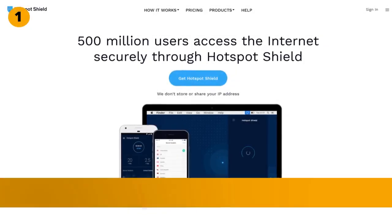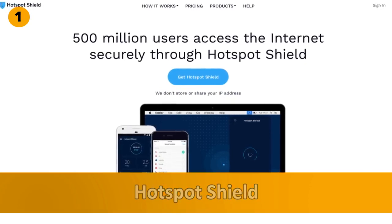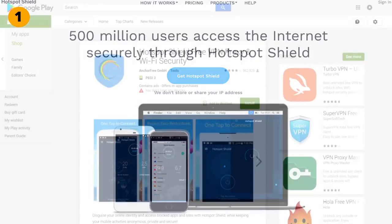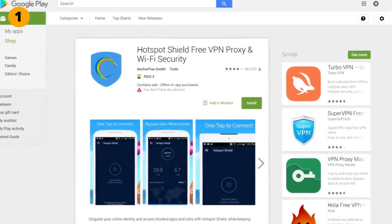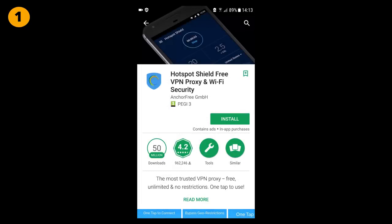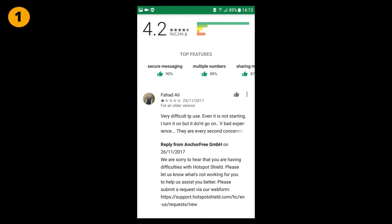Hotspot Shield is a VPN service located in the United States, operated by a company called Anchor Free Inc. It has been around for quite a while on PC and now also has an app for Android mobile devices. On the Google Play Store, the free Hotspot Shield VPN app has had between 50 and 100 million downloads, and a 4.2 star rating with over 960,000 reviews.